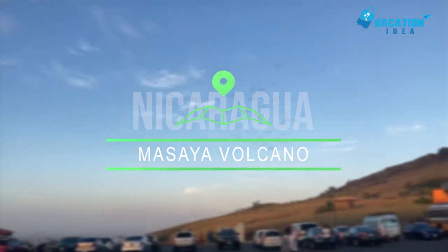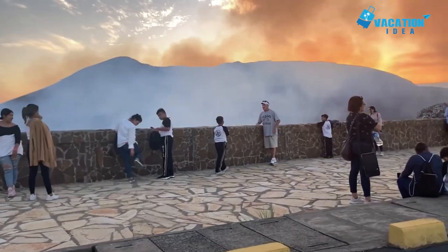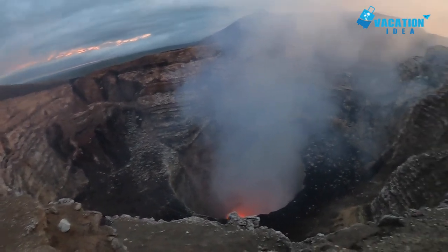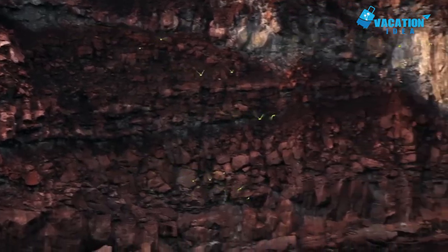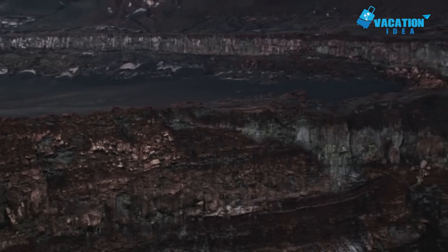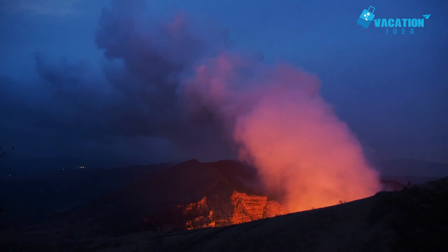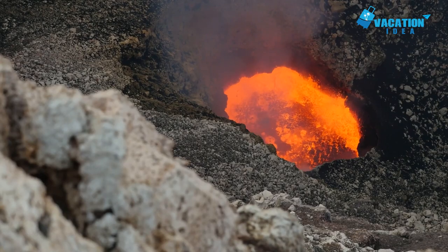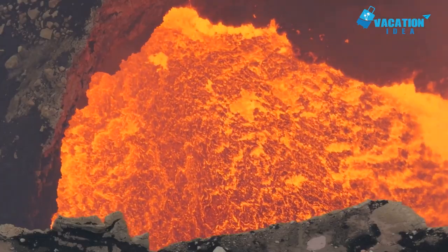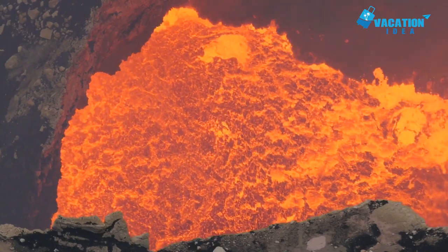At number 8, Masaya Volcano. Protected in the country's largest national park, the Masaya Volcano is also one of Nicaragua's top places to visit, just 20 kilometers south of Nicaragua's capital city of Managua. The most amazing part about visiting this active volcano is how close you can get to the lip of the crater in a private vehicle. You simply drive right up to the edge and park, although you have to park facing downhill in case an emergency evacuation is necessary.